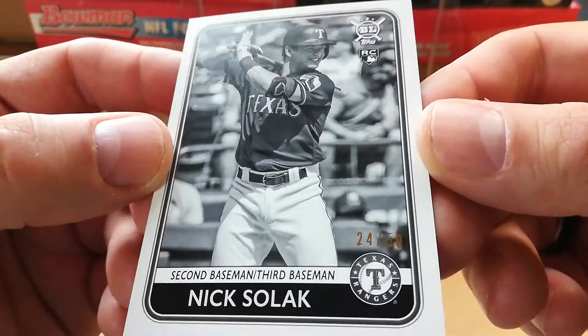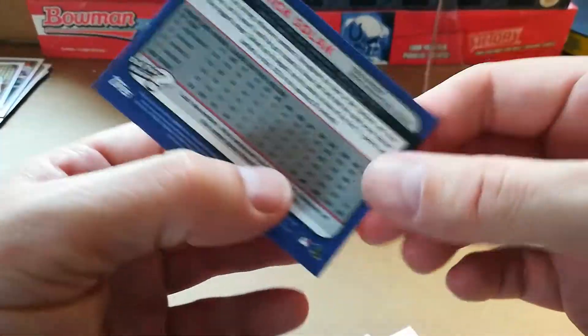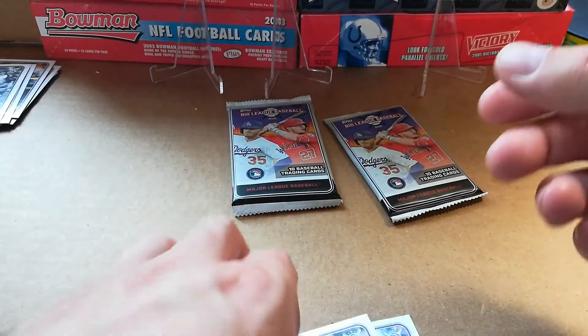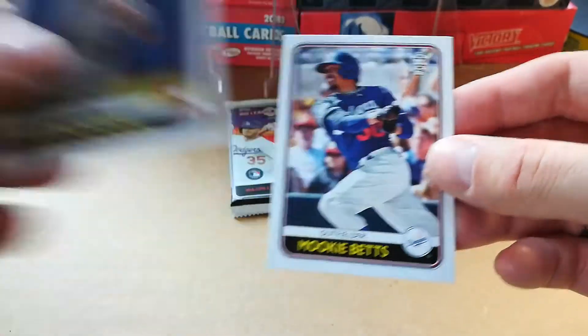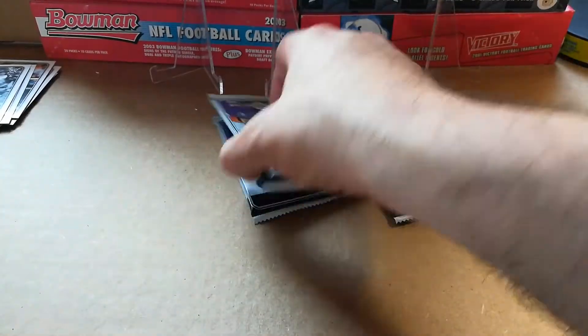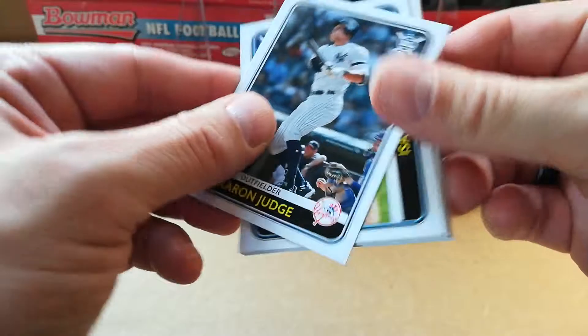Oh what's that — nice, that's numbered! Nick Solak, 24 out of 50. He's not on the list — that's too bad, but 24 out of 50, Nick Solak, nice! Then you got Kole Calhoun and Mookie Betts — I've actually heard of him, he's probably good too. That Nick Solak is pretty nice, out of 50. Aaron Judge — I've heard of him.